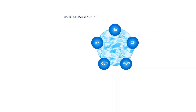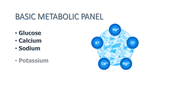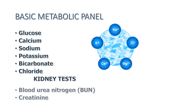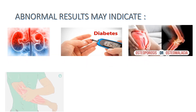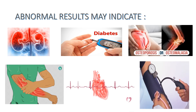The second test is the Basic Metabolic Panel, which includes glucose — the most important indicator for a diabetic patient — as well as calcium, sodium, potassium, bicarbonates, and chloride. Kidney tests include blood urea nitrogen and creatinine; their levels increase if kidney function decreases. Abnormal results may indicate kidney disease, diabetes, bone issues, muscle weakness, abnormal heart rhythm, and abnormal blood pressure.